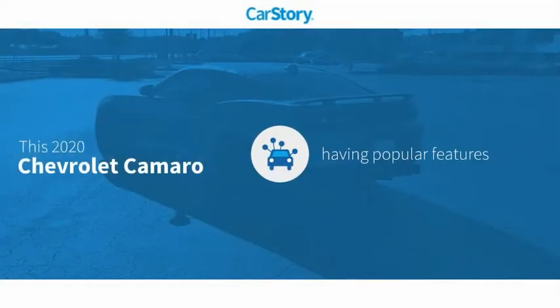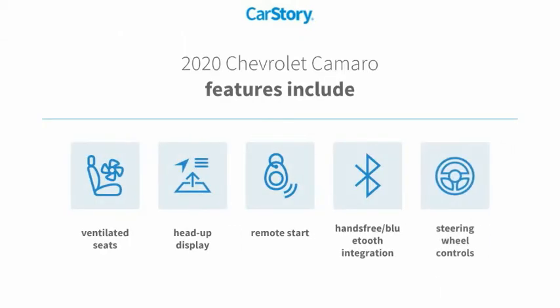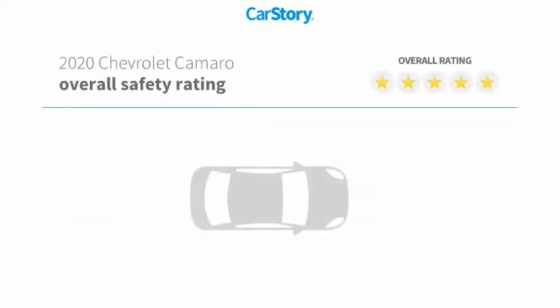Car Story research indicates this vehicle has valuable features in high demand. Features also include remote start, heads-up display, steering wheel controls, hands-free Bluetooth integration, and ventilated seats, with these ratings.